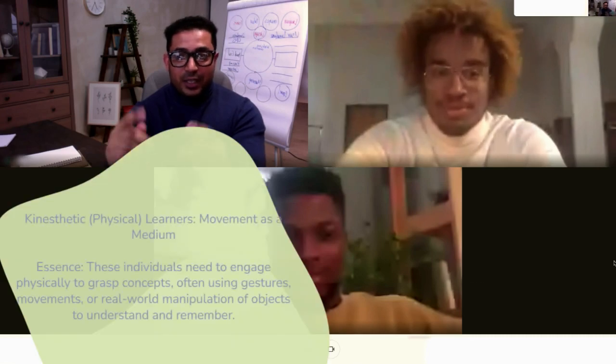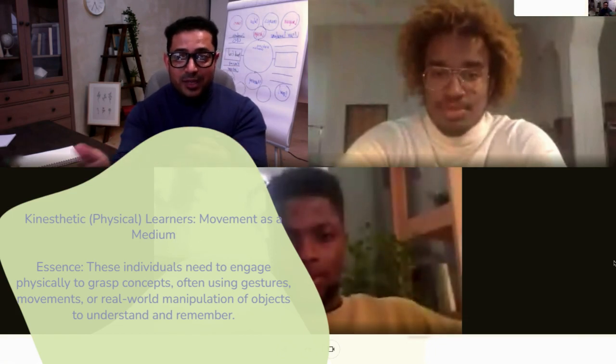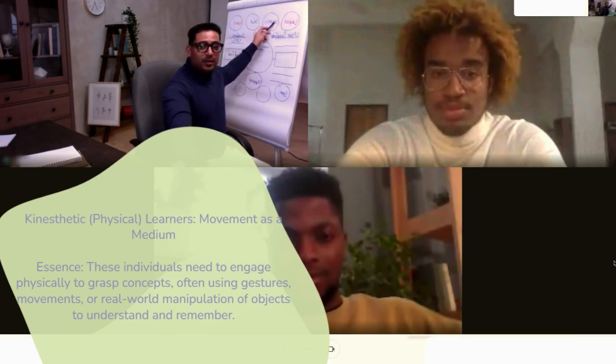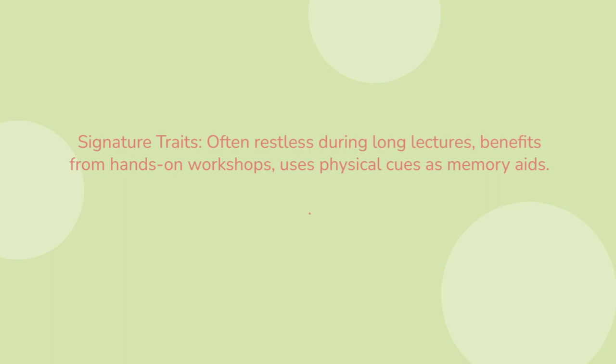Kinaesthetic and physical learners — movement as a medium. These individuals need to engage physically to grasp concepts, often using gestures, movements or real-world manipulation of objects to understand and remember. Signature traits: often restless during long lectures, benefits from hands-on workshops, and uses physical cues as memory aids.